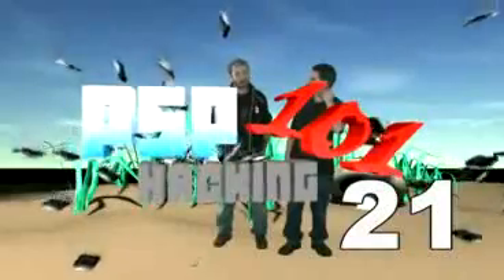Hey guys, this is Edgar from the NerdBerb.com podcast and the DSLive podcast, and you're watching PSP Hacking 101. I'm Fox. I'm Ragable. And this is PSP Hacking 101, episode 21 — the Custom Firmware Emulation Media Blitz episode.